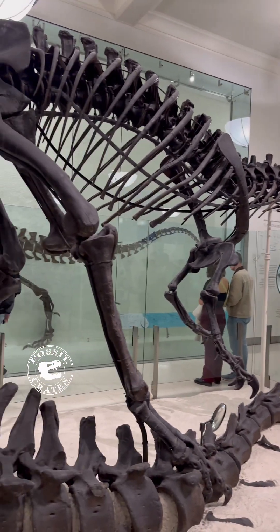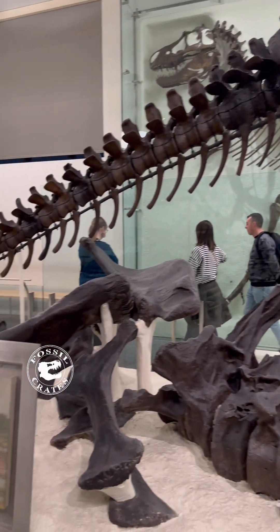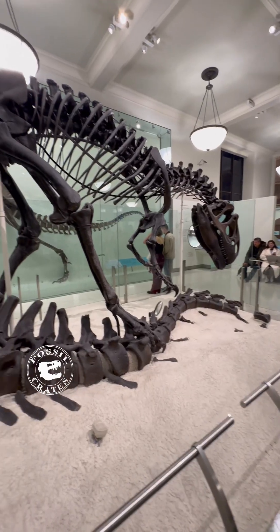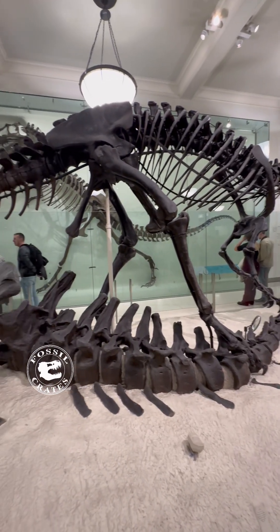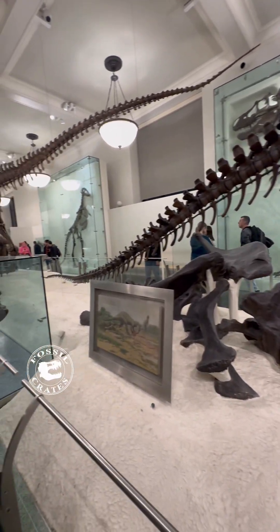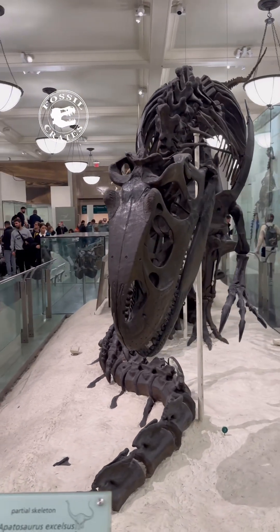This was given to Cope, where he bought it, and it was the most complete Allosaurus of its day — but Cope had no idea; he never opened the boxes. And when the American Museum took possession of it, they didn't open these boxes until the very end. So here we have what is one of the most complete Allosaurus specimens ever discovered.